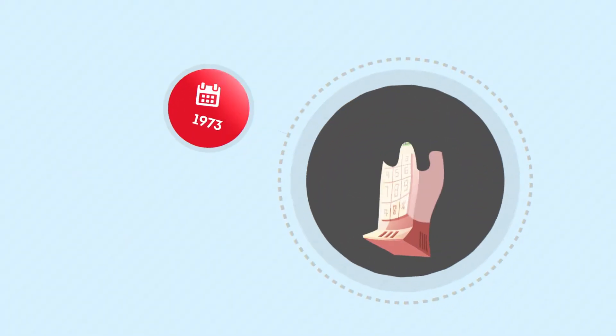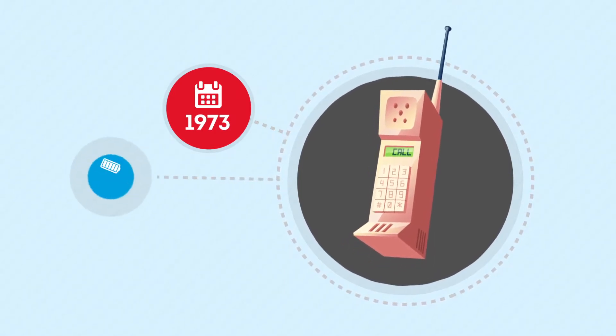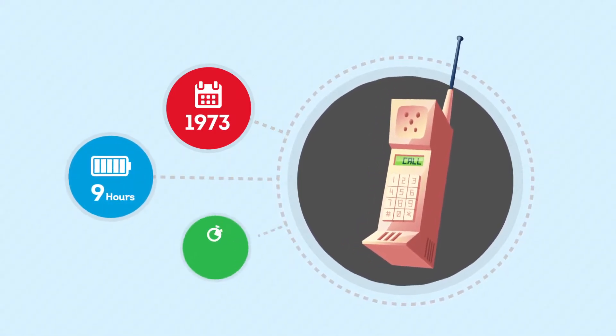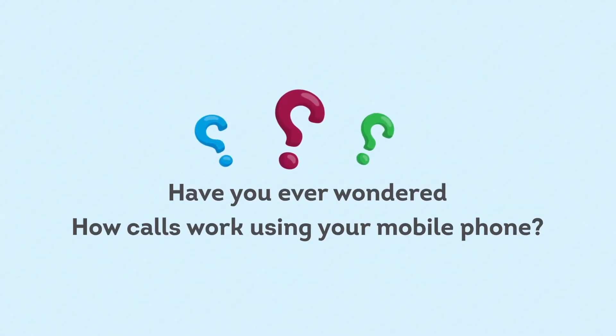In 1973, the first mobile phone was a large box that took 9 hours to charge per a 30-minute call. Have you ever wondered how calls work using your mobile phone?